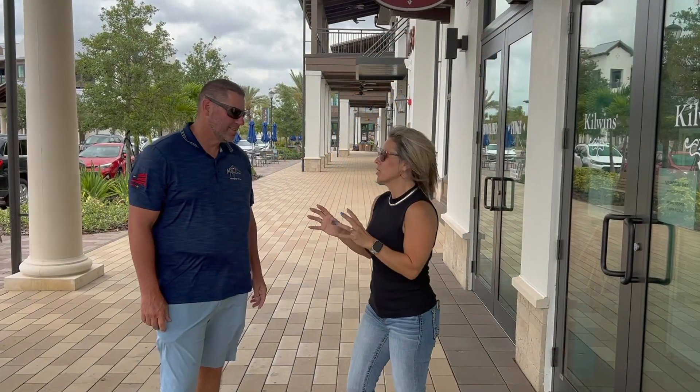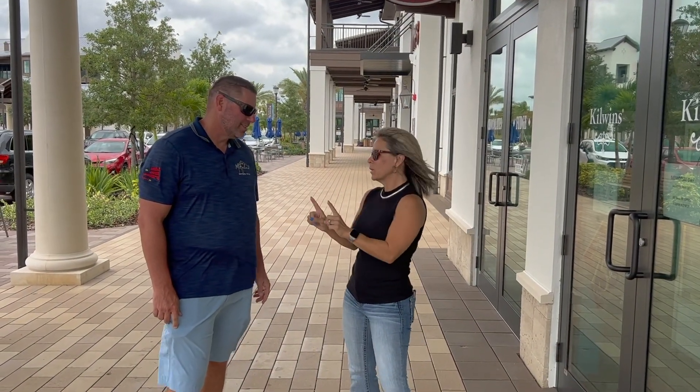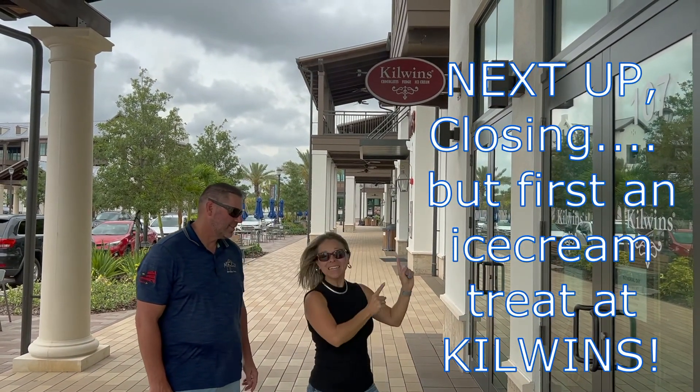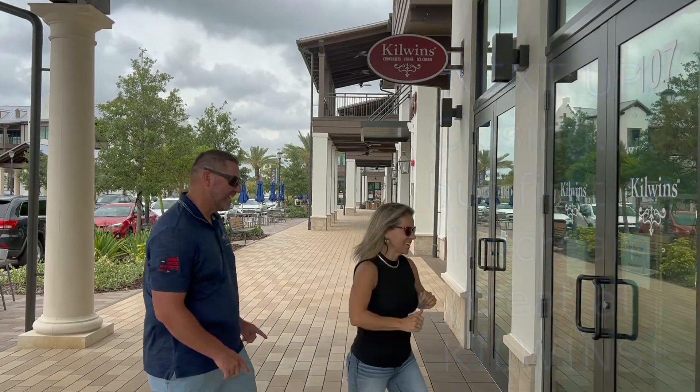So I have a few burn-in questions for you and I've got one more subject to talk about — we're going to talk about closings. But we're going to do that as we eat ice cream. How about that? Awesome.